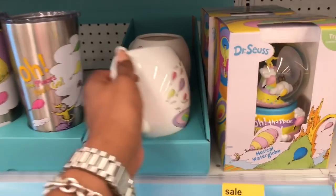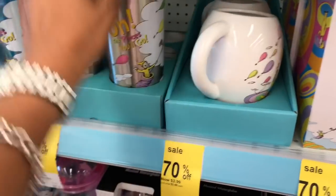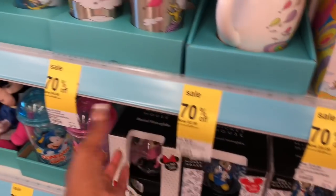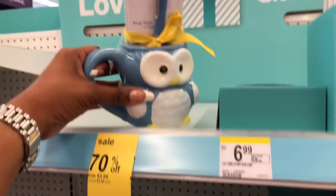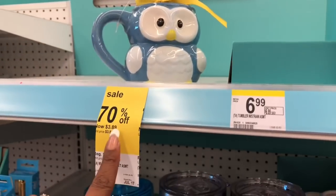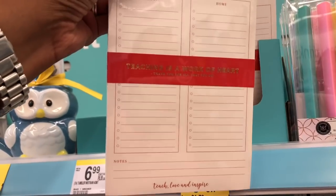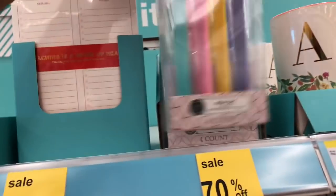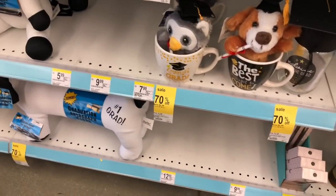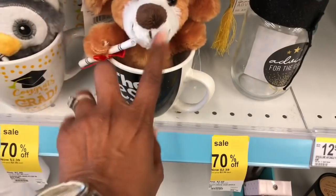If you haven't already, definitely check out the clearance section — they have some really nice stuff. There's a Dr. Seuss mug that says 'Oh the Places You'll Go' for $2.99, great to hold onto for next year's graduation. There are also teacher appreciation items — 'Keep Calm and Teach On' mugs at 70% off for $3.89, and 'Teach, Love, Inspire' and 'Teaching is a Work of Heart' items for only $1.49–$1.79. If items don't say 2020, you can save them for next year.